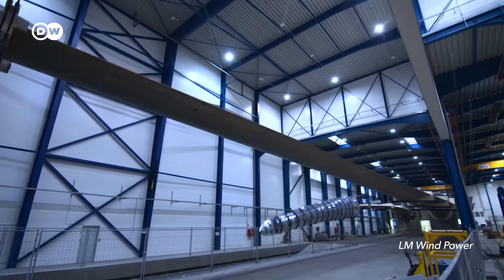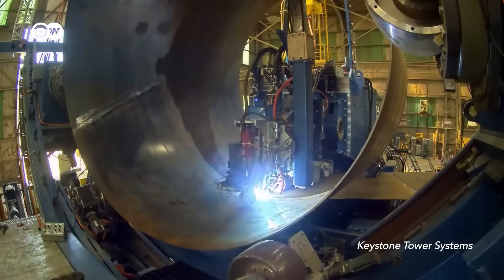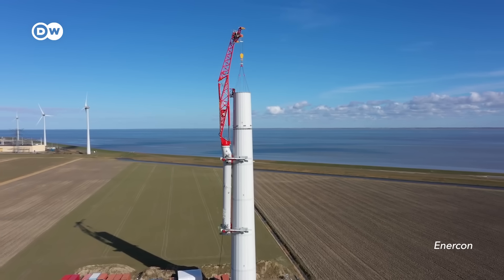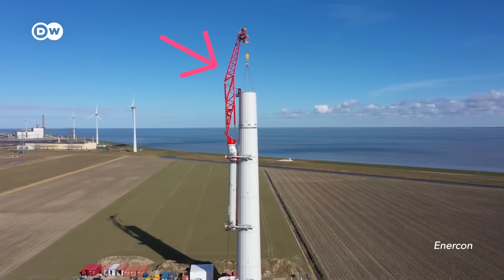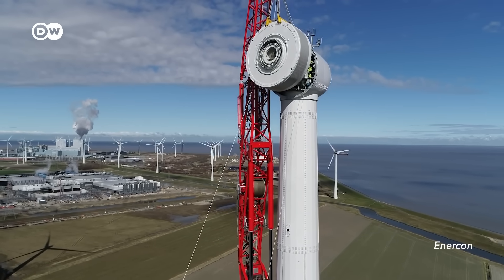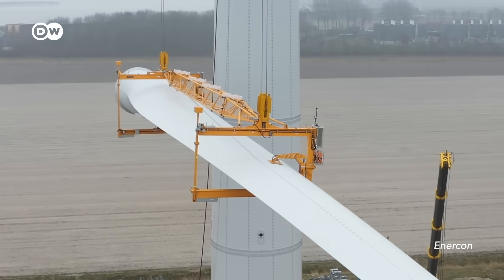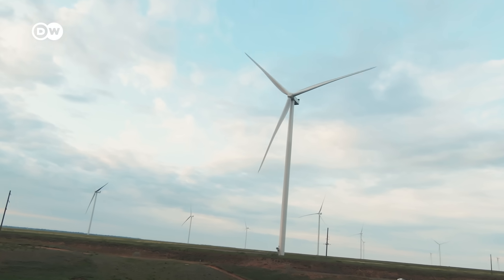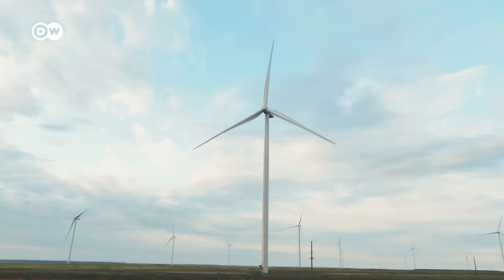Also for other innovations — such as welding towers together in a special way to reduce transportation costs, or climbing cranes which would help reduce construction costs — it was hard or impossible to get an understanding of how much cheaper these would make it to build a turbine. And this leads to one of the biggest challenges for the wind industry when it comes to technical innovations right now: cost pressure.